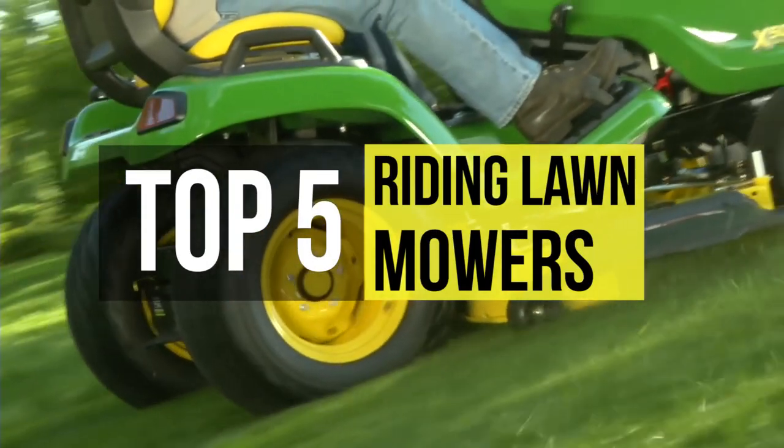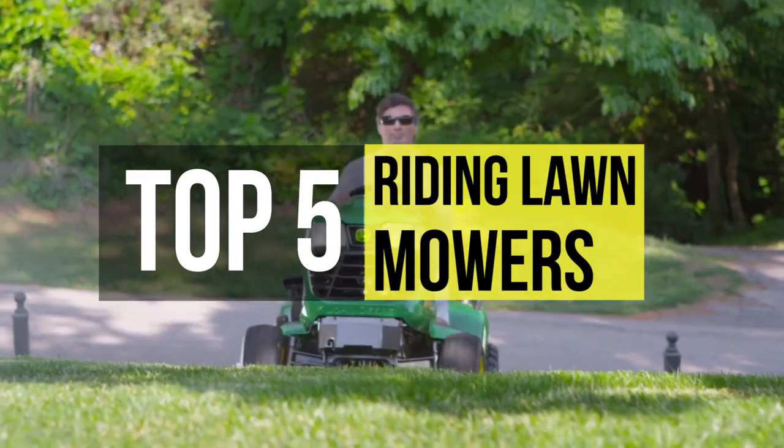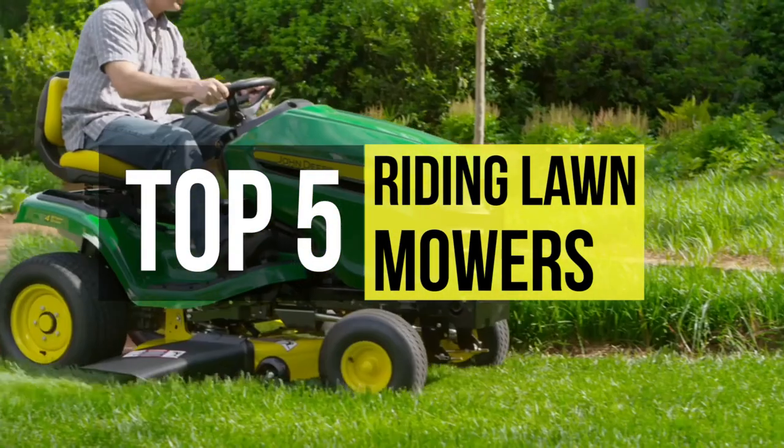Want a perfect lawn? Check out these riding lawnmowers in this video, which will help you select the best.